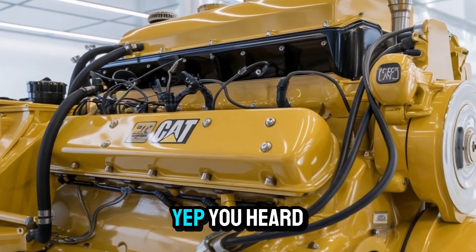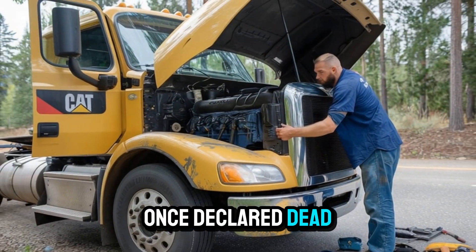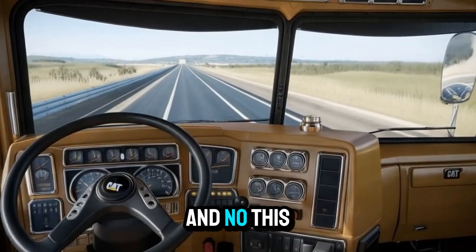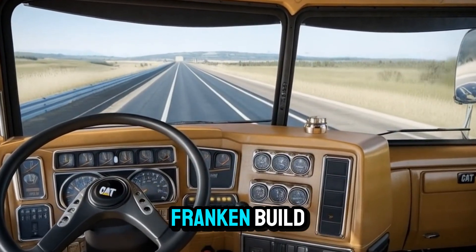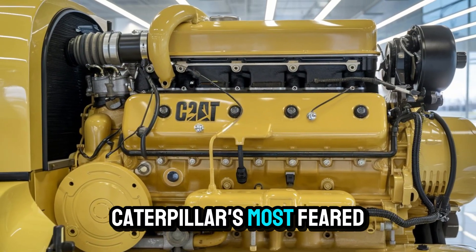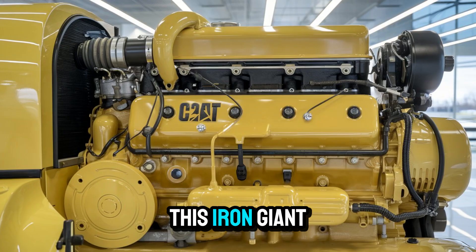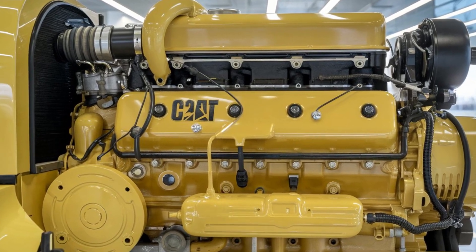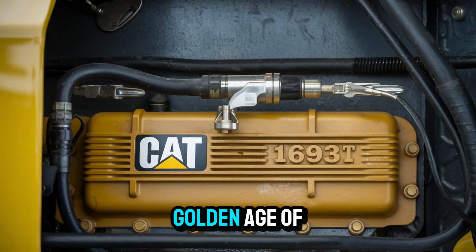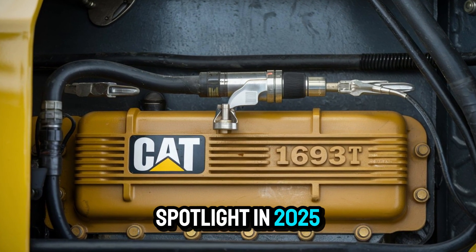Yep, you heard right. The diesel legend, once declared dead, buried, and obsolete, has just been brought back to life. And no, this isn't some backyard Franken-build. We're talking a full resurrection of one of Caterpillar's most feared and respected mechanical beasts. So how did this iron giant rise from the ashes? And why is the Cat 1693T — a relic from the golden age of trucking — suddenly stealing the spotlight in 2025?